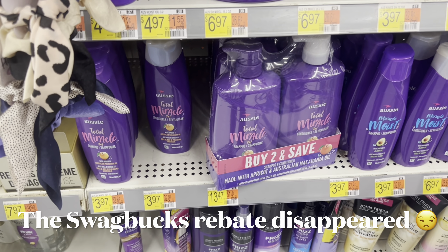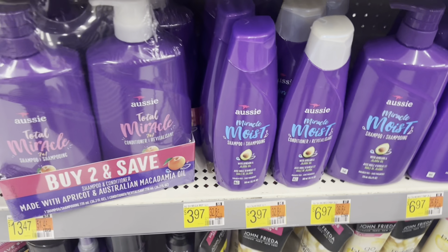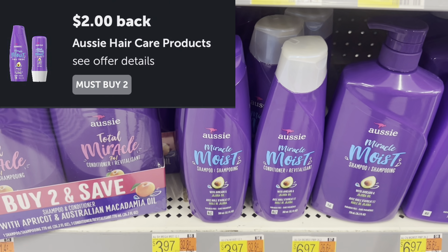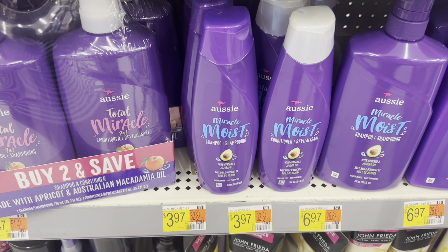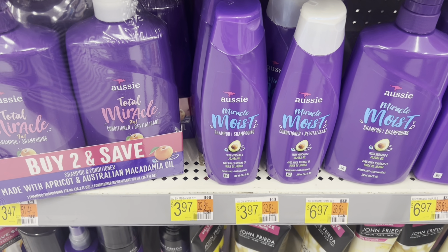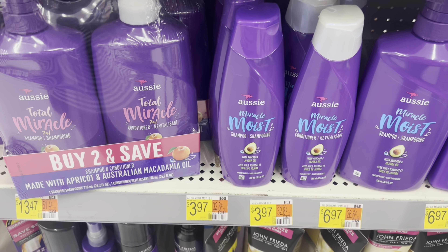The Aussie deal is back, you guys! If you love Aussie, definitely a good week to pick it up. I'm going to focus on the products that are $3.97 each — they will attach to any of them. Pick up two at $7.94 and get $2 back on Ibotta, $2 back on Shopmium, a $2 rebate on Alexa, and 200 points on Swagbucks. That can take you down to as low as $1.94 or $0.97 each.